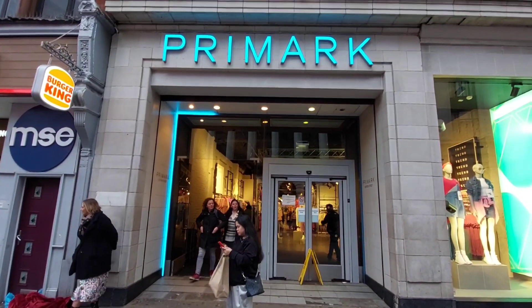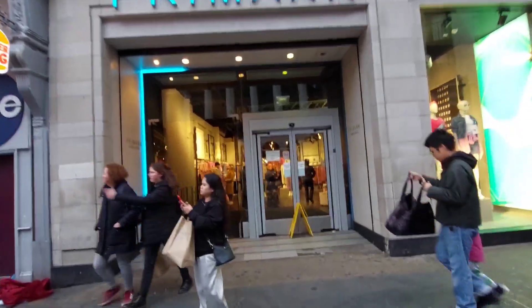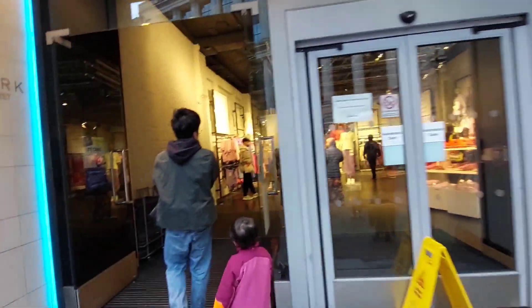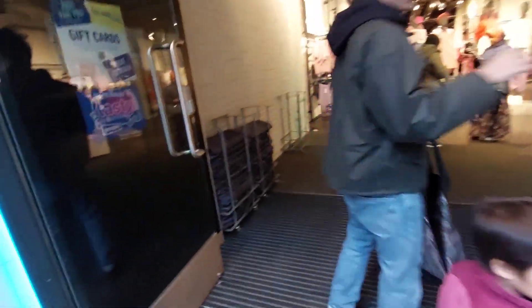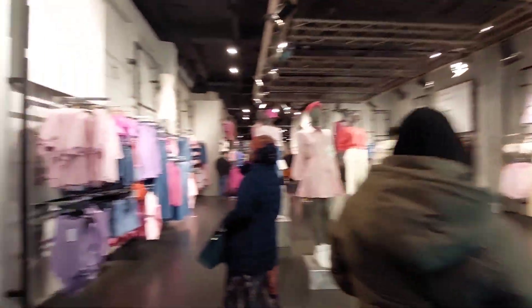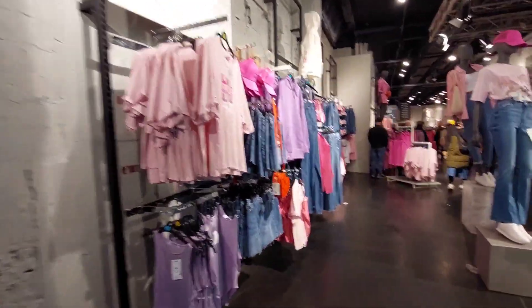Let me see the people. Excuse me, your kids — where are they going? The Primark! I'm ready to go to Primark.